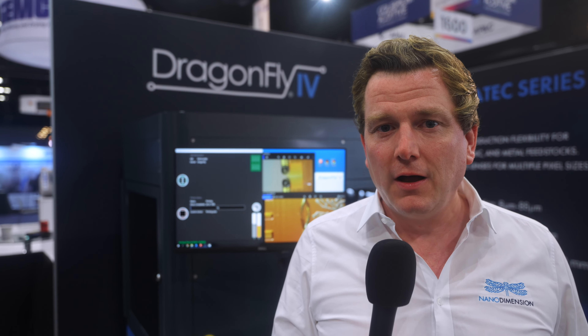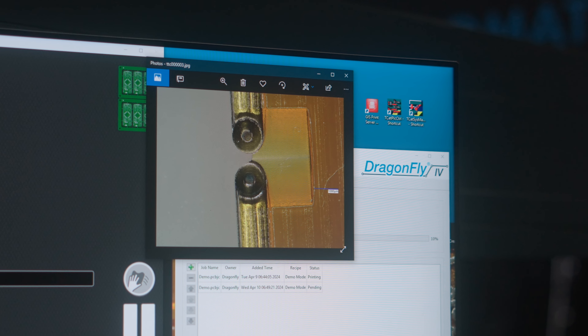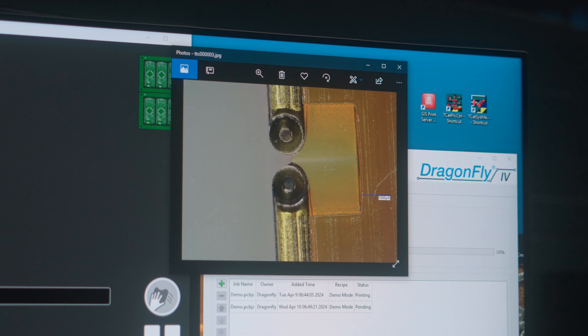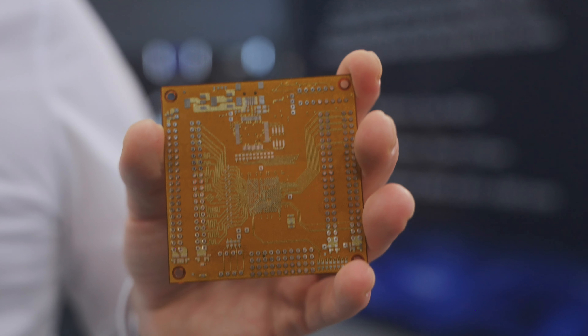Nanodimension invented a revolutionary process where silver and a photopolymer are jetted in the same process, and with that we can produce multi-layer printed circuit boards that can be used for rapid prototyping or early testing or repair.